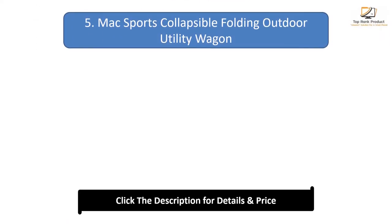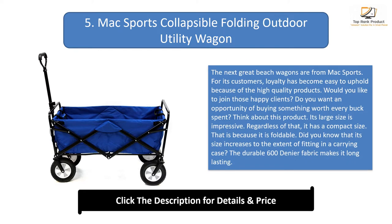Number 5: Mac Sports Collapsible Folding Outdoor Utility Wagon. Mac Sports has earned customer loyalty through high quality products. This product features an impressive large size, yet remains compact because it is foldable and can fit into a carrying case. The durable 600 denier fabric makes it long lasting.